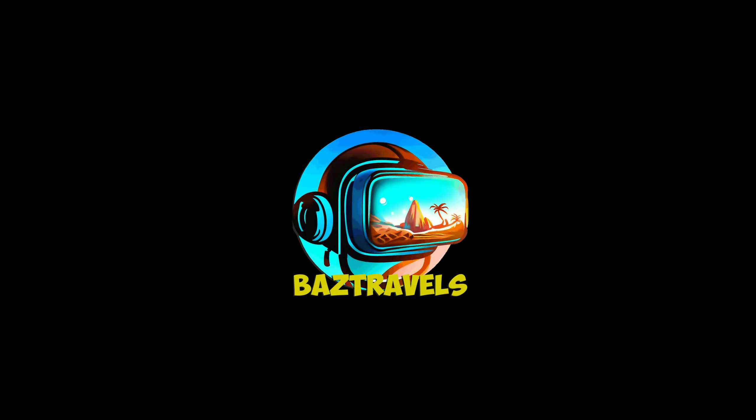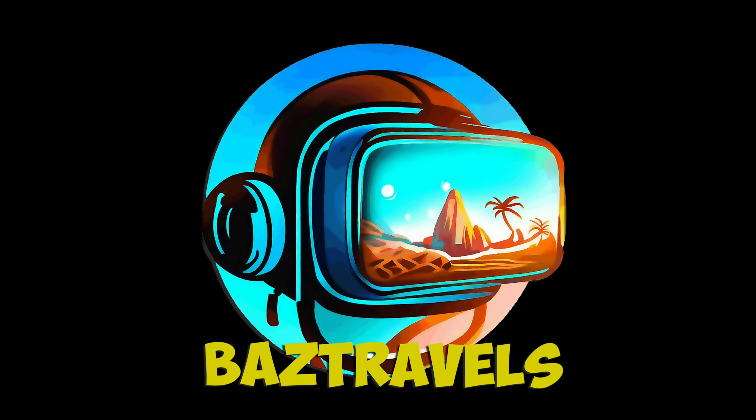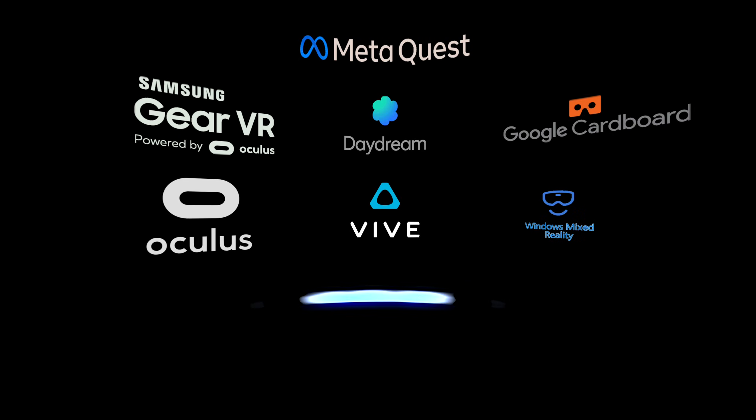Welcome to Baz Travels. Please help my channel — like, comment and subscribe. Also viewable in 3D with VR headsets.